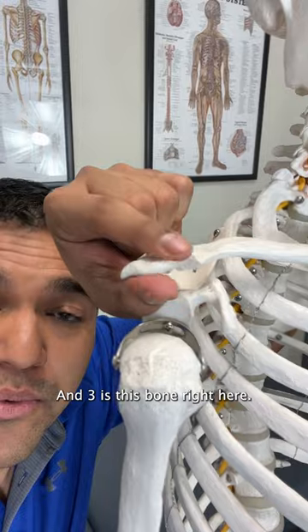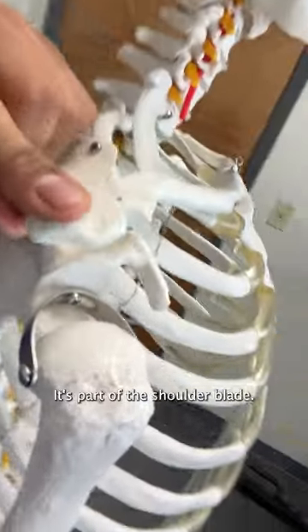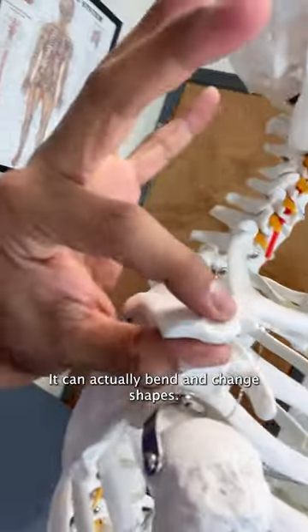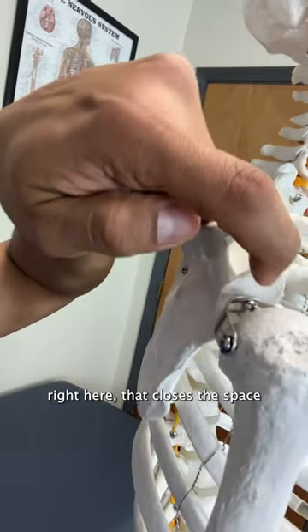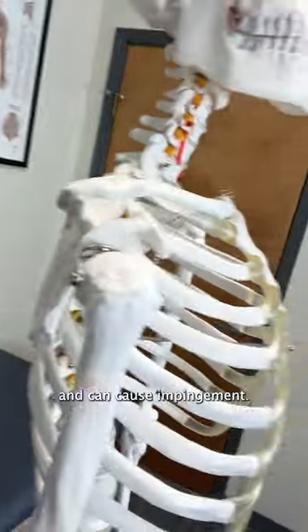And three is this bone right here, called the acromion. It's part of the shoulder blade. It can actually bend and change shapes, and if it bends downwards, that closes the space and can cause impingement.